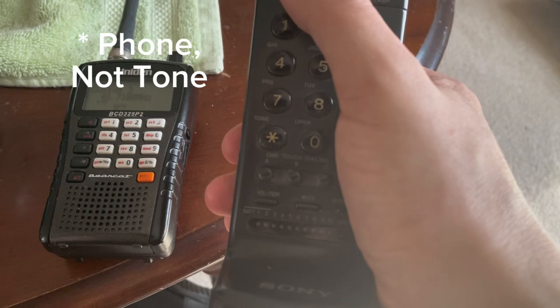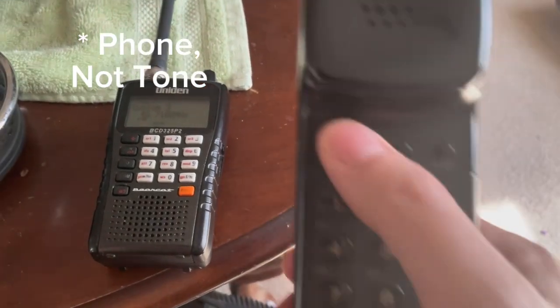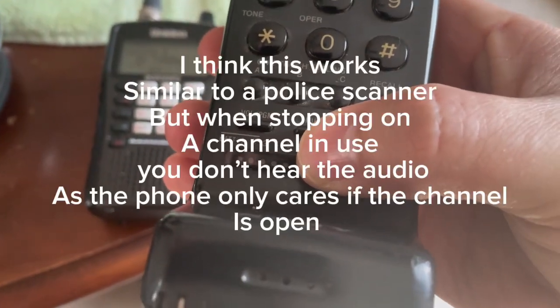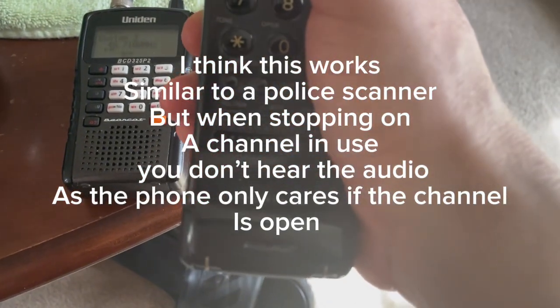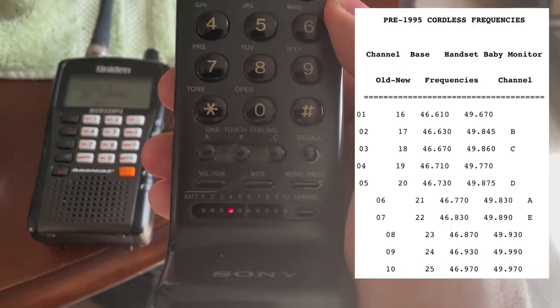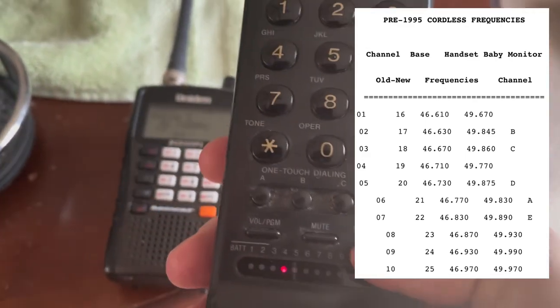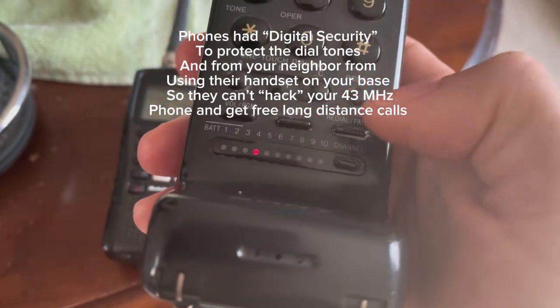When you first turn on the tone, the base station is in receive mode on the frequency it's told to be on, so it's not transmitting — you won't hear anything on the scanner at all. It does this thing where it tries to make it look like you have a secure frequency, or like it's trying to find an open channel. It scans to the open channel, which seems to default to certain channels. But this doesn't mean much because there's no traffic on 43 megahertz in my neighborhood at all. When you dial, it makes you think it's hopping channels, but it really isn't.